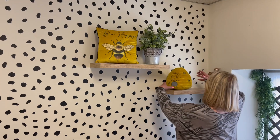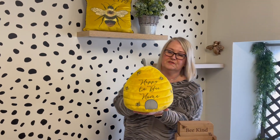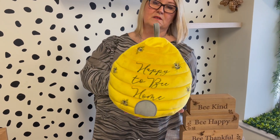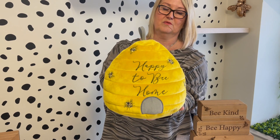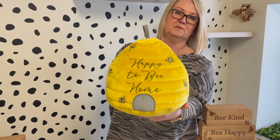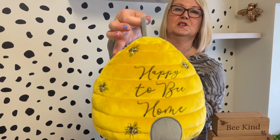I'll start with the doorstop. We've continued with the okra or the mustard colour, whatever you would like to call it, on our best selling shape. And we've got the embroidered bees on there. So this is your new doorstop.